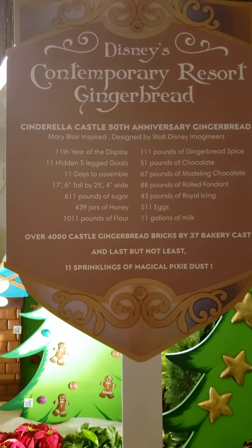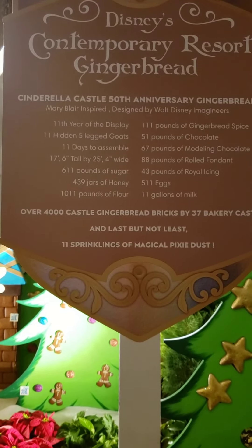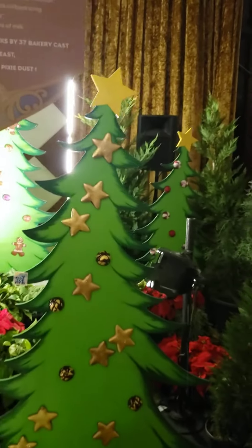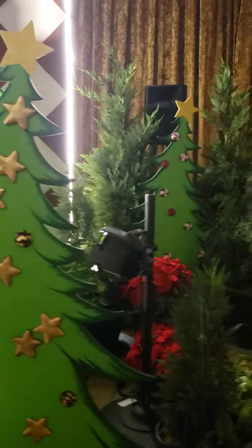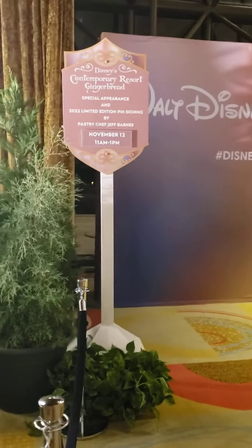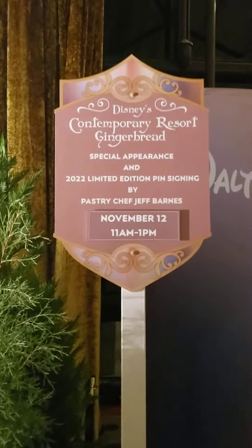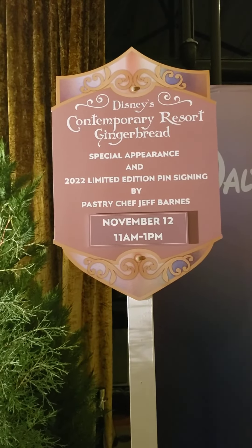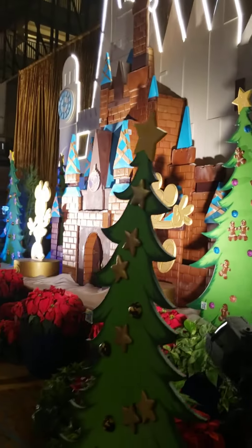My favorite thing, last but not least, is the 11 sprinklings of magical pixie dust. Eleven! They're very specific. We've got all the trees around it, and apparently this is going to be — oh, there's a signing. Of course you're probably going to see this after November 12th, but there's a signing tomorrow, everybody, for a pin signing for the artwork, and the artwork is spectacular.